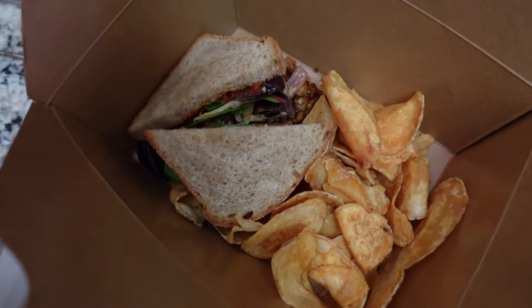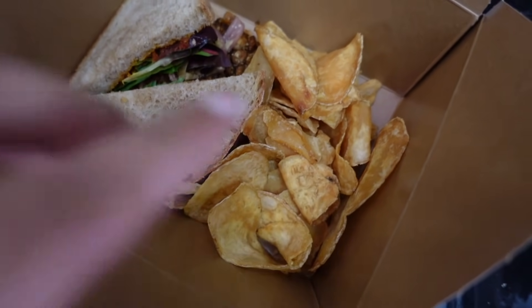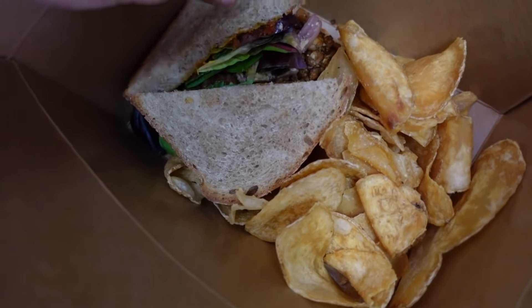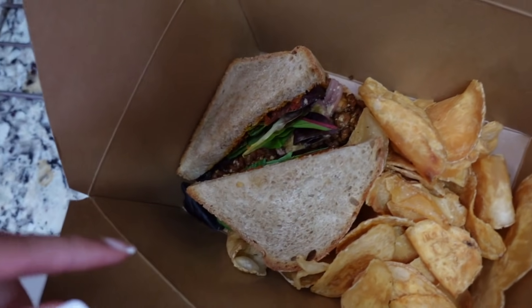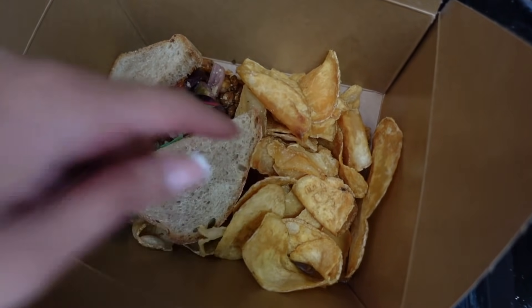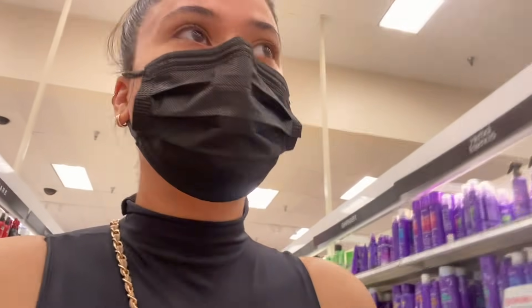I have my lunch here — this is what I ended up getting. It's all vegan, they make really good food. I got some potato chips and then this sandwich — I don't even know what it is, it said it's supposed to be chicken but it's not chicken. It's actually my first time trying this sandwich but I always get the chips. I also got a donut which I'm about to eat right now.